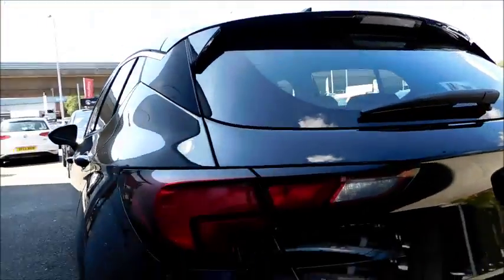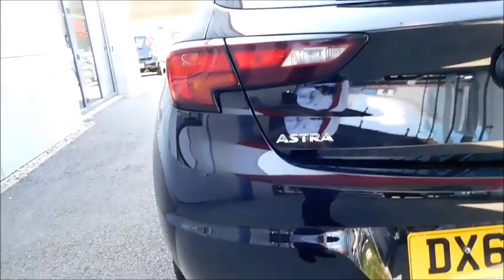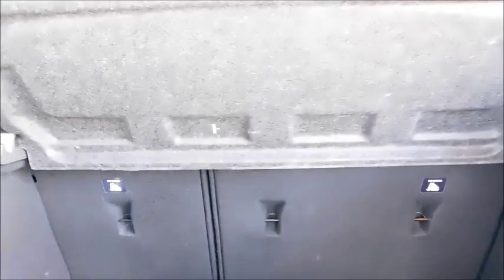Continuing round to the back, you'll notice a distinctive rear light shape, a colour-coded rear bumper, and a high-level brake light as well. Taking a look inside the boot, you'll notice it is very spacious, featuring 60/40 split fold-down rear seats and also a load cover.